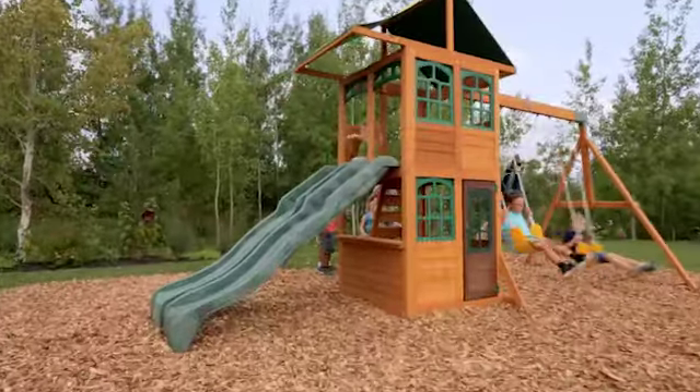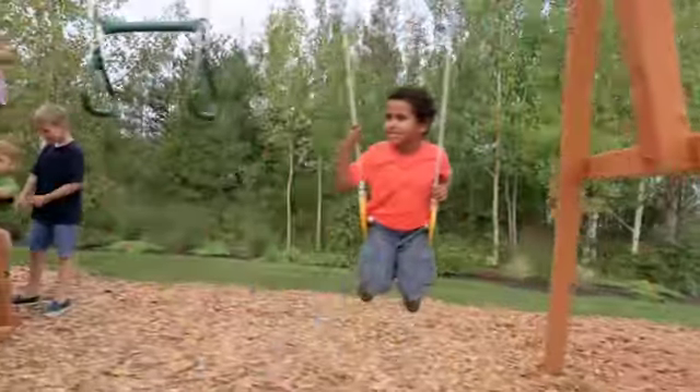Have you ever thought you could have a park right in your old backyard? With the Treasure Cove Playset by Big Backyard, your dreams can come true. The Treasure Cove Playset can pack a ton of fun into smaller backyards.